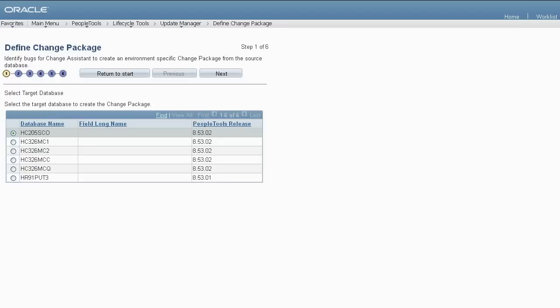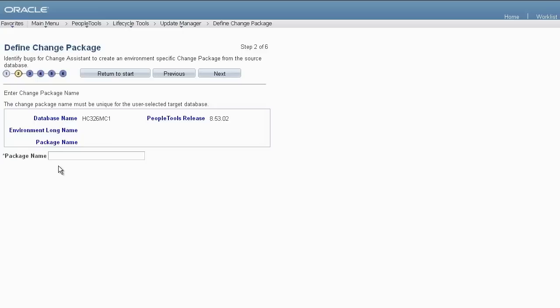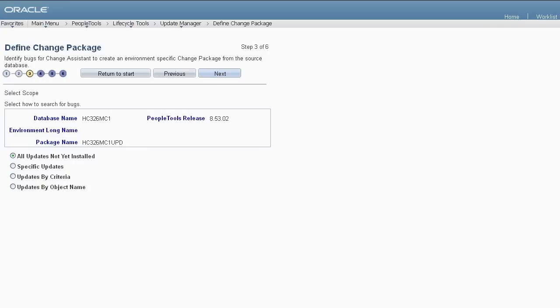The Define Change Package Wizard within the Update Manager PIA interface enables you to query the PeopleSoft image for any of your required or desired updates. If there are multiple target databases, the wizard displays Step 1 and you must select a database before proceeding; if there is only one target database, the wizard proceeds directly to Step 2. For Step 2, enter the name of the change package. The wizard provides four query options: All Updates Not Yet Installed, Specific Updates, Updates by Criteria, and Updates by Object Name. Regardless of the query type you choose, required updates are included via automatic dependency calculation.